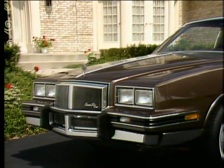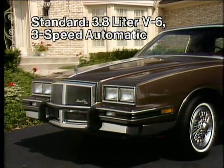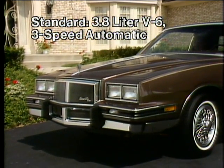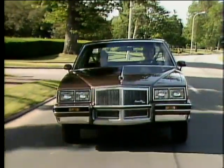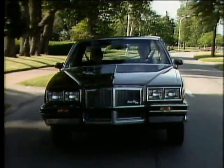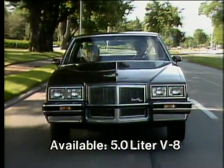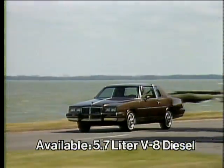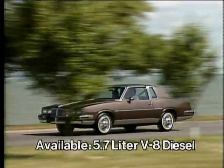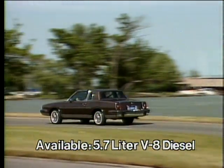Efficiency that's also provided by the standard 3.8-liter two-barrel V6 engine with three-speed automatic transmission. A 5-liter four-barrel V8 is available for added performance, and a 5.7-liter V8 is available for those who want the efficient performance and low-maintenance of diesel power.